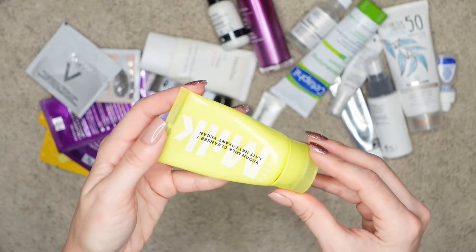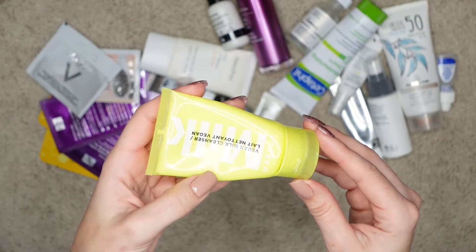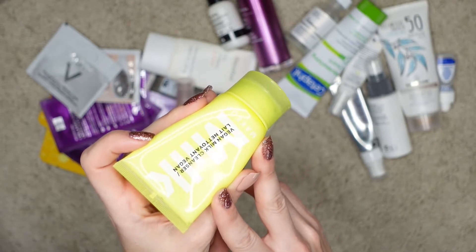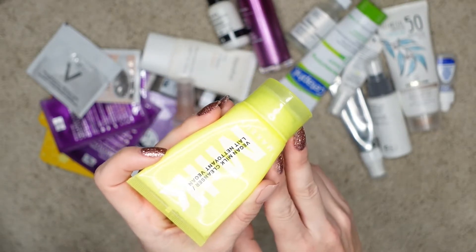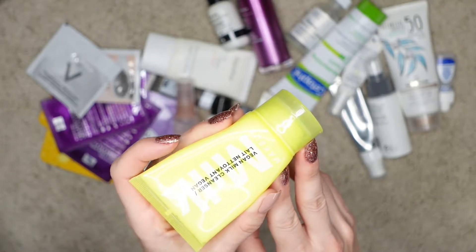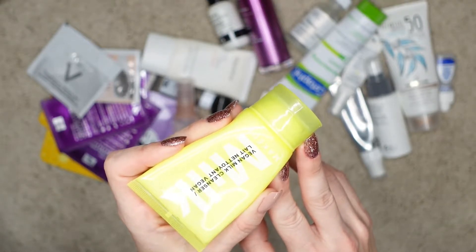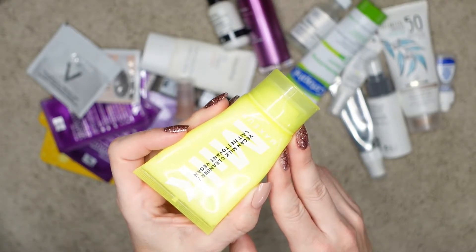Of course, I do a double cleansing routine — you guys know that already. I really have been loving this vegan milk cleanser. This is a travel size tube and I specifically picked it up for my travels because I really, really like this cleanser. I think I went through three or four of these and one large one in the past maybe two years. I love this cleanser. It is so comfortable on skin, it is very gentle, it doesn't dehydrate your skin after you wash it. It's really high quality and a little goes a long way. It foams up really well.